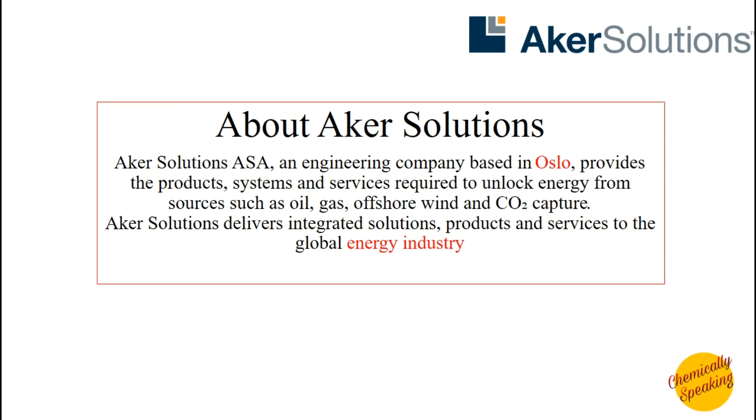Acre Solutions is an engineering company which provides products, systems and services required to unlock energy from sources such as oil, gas, offshore winds, and also CO2 capture. Acre Solutions delivers integrated solutions, products and services to the global energy industry.